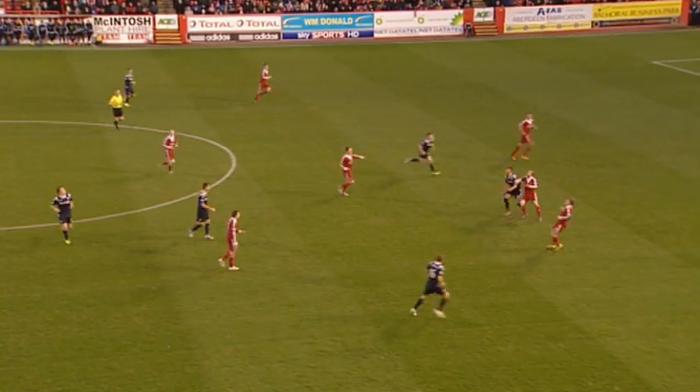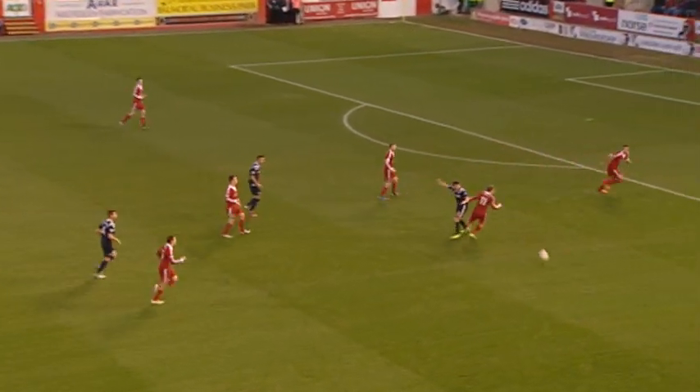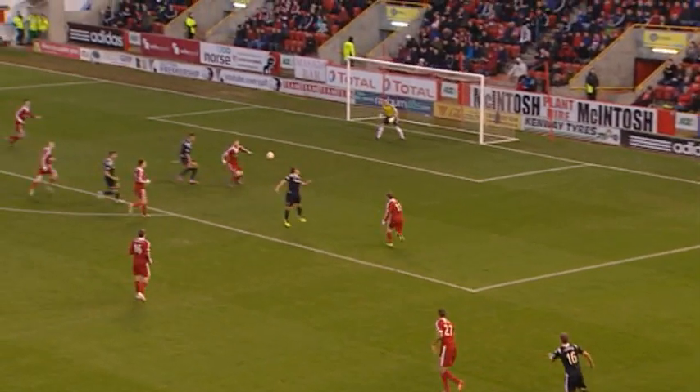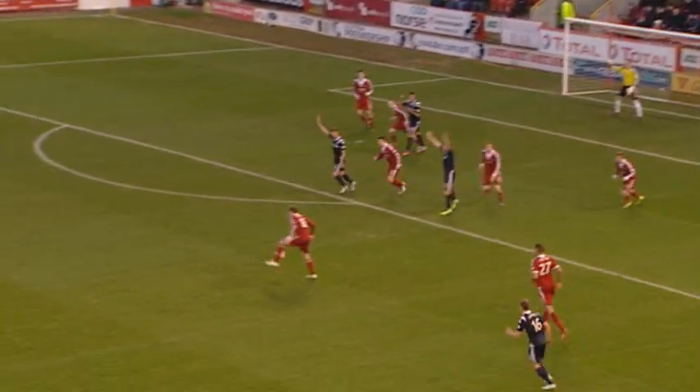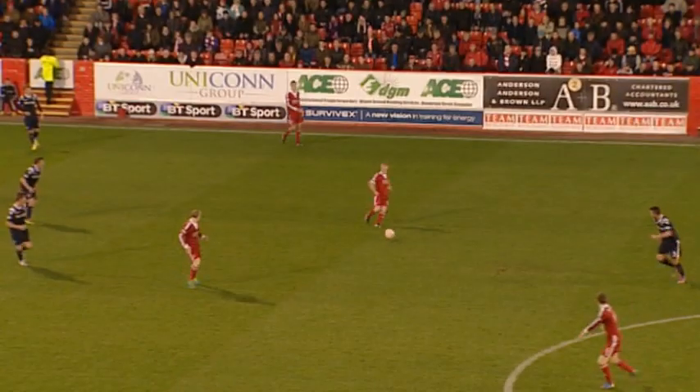That defeat to Motherwell for Aberdeen broke a run of four straight wins. Into the middle, flicked on by Britton — was it handball by Reynolds? The cross from Cooper: Britton got a touch, that came off the knee of Reynolds, and then surely up onto the arm.